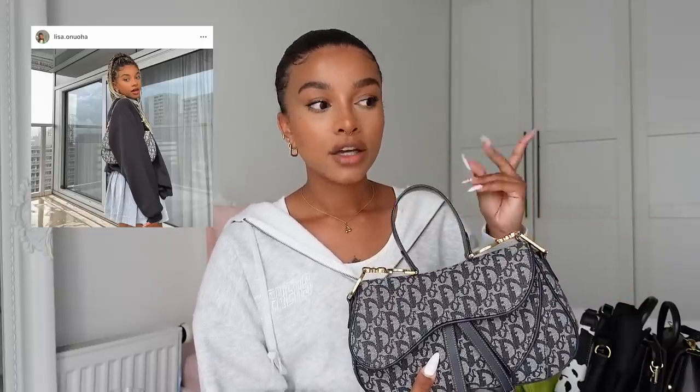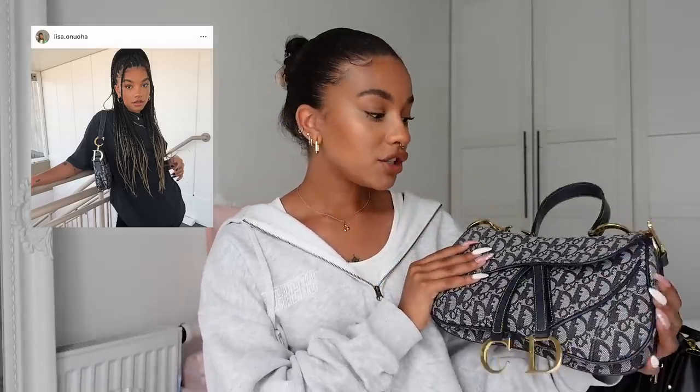I'm going to start with my favorite and most expensive bag, which is my Dior saddlebag. This is a vintage piece I got online — I'll leave a link to a trustworthy website below. I got this for about 900 euros and it was in such good condition. I'm pretty sure this one's from 2002, but look at how good it still looks — no damage at all. I love the Dior monogram and the blue with the gold hardware.